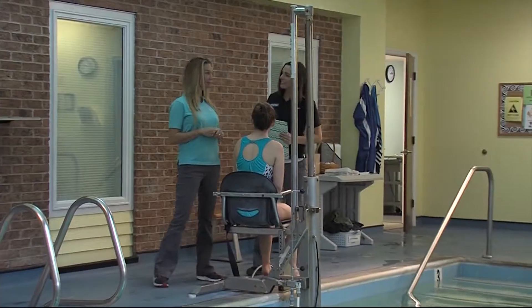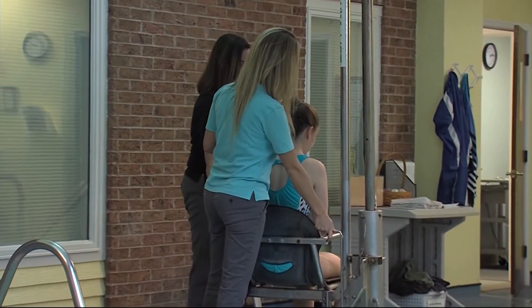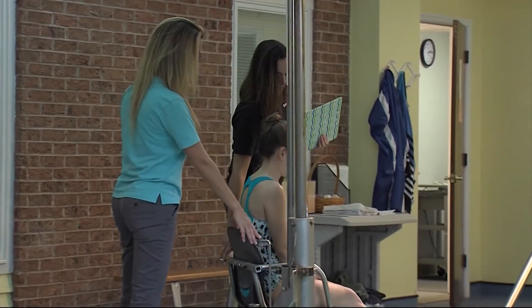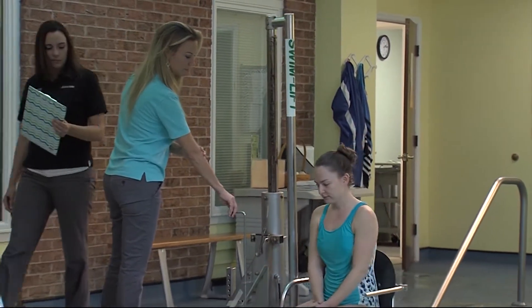Aqua therapy is just one specialized realm of physical therapy in which we use water as a modality to treat a variety of patients. Melanie Blankensop and Tessa Dowdy are physical therapy assistants at Aqua Care. They say aqua therapy allows the patient to do a lot more in the water with less pain compared to traditional land-based therapy.